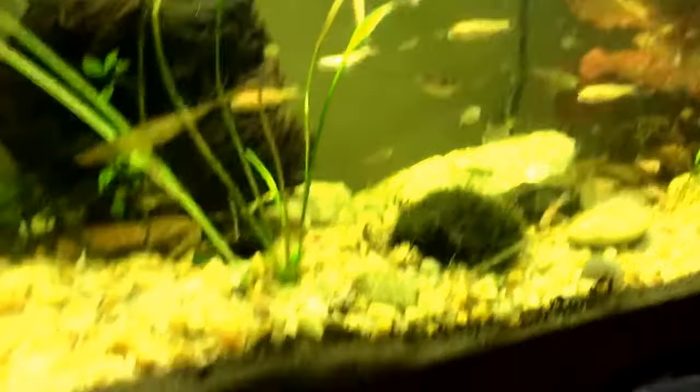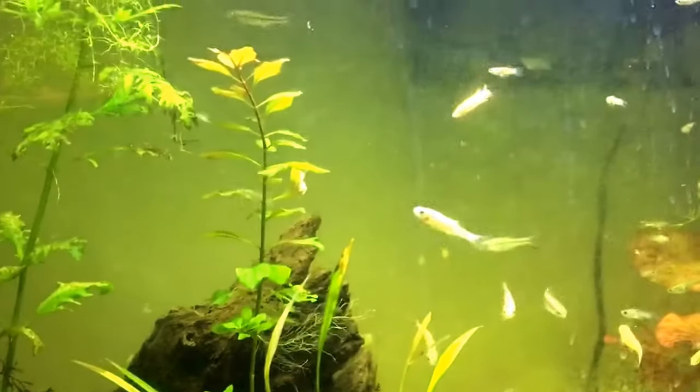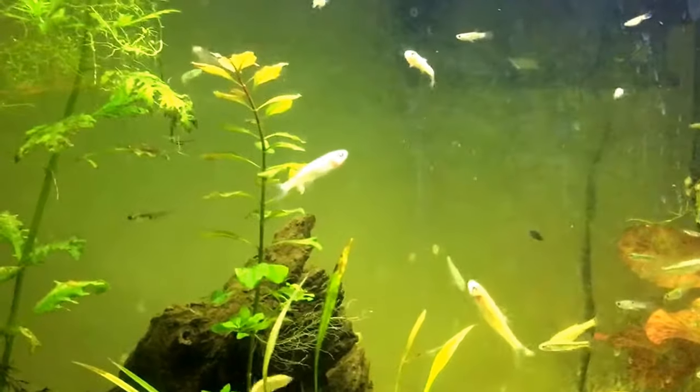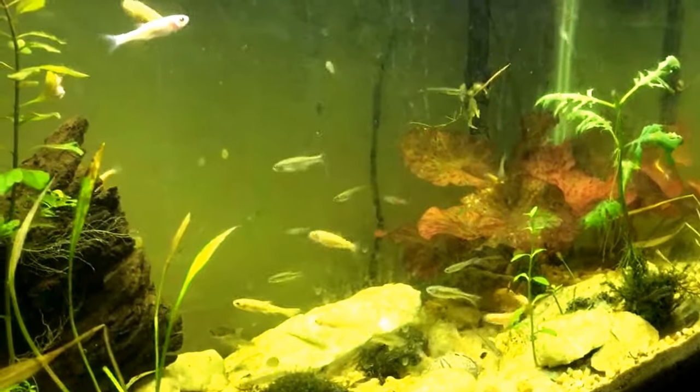This is a dirty tank — I need to change the filter. Pretty cool, definitely dirty.